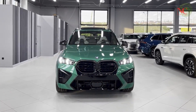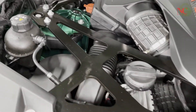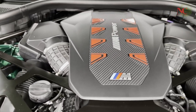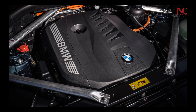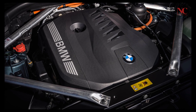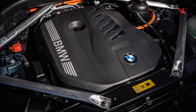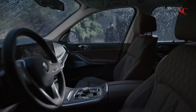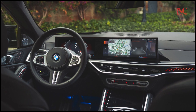Fuel economy figures: The X5 xDrive50e achieves 58 MPGe combined. The X5 xDrive 40i returns 23/27 MPG city/highway. The X5 M60i achieves 17/20 MPG city/highway, and the X5 M Competition returns 13/18 MPG city/highway.